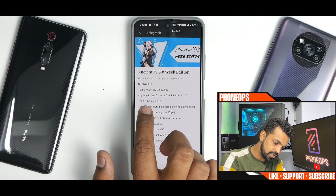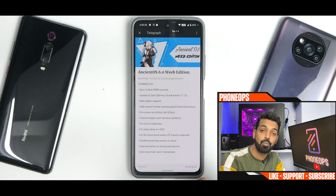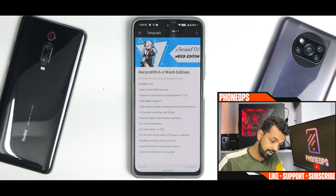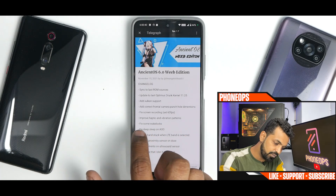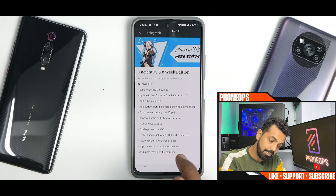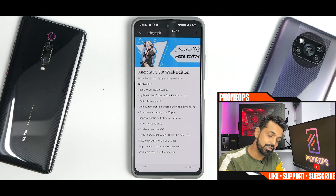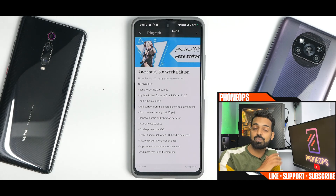The changelog includes: sync to latest ROM sources, update to latest Optimus Drunk kernel, add Vulkan support — so you can use the Vulkan API on this ROM and it should perform great. Also: correct frontal camera punch-hole dimensions, fix screen recording set to 60 FPS, improved haptic feedback and vibration patterns, fix some wake locks, fix deep sleep on AOD, fix 5G band stuck when LTE band is selected, disable proximity sensor on calls, and improvements to the ultrasound sensor — plus more that the developer didn't mention.